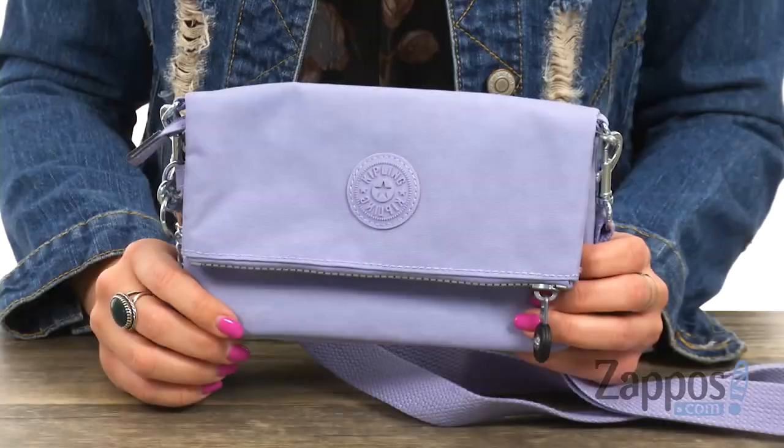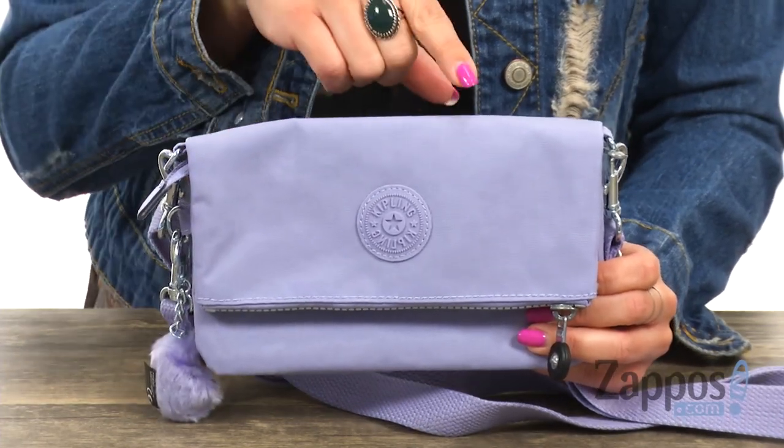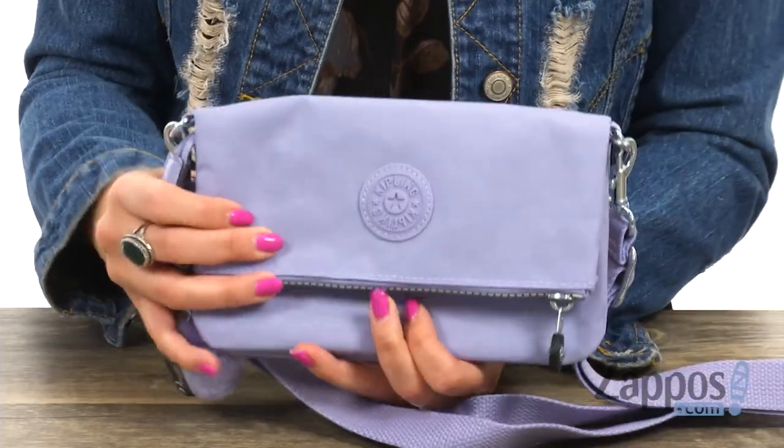Hey everyone, Autumn from Zappos here and this is Lynn from Kipling. This bag is something you're gonna love because it's convertible — you can wear it on your belt, or you can wear it as a crossbody, or it can be a clutch. It can just do so much, I love it.